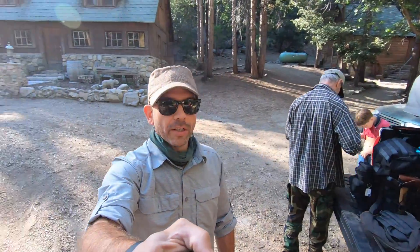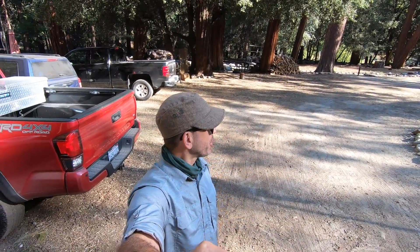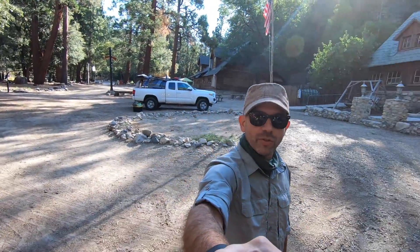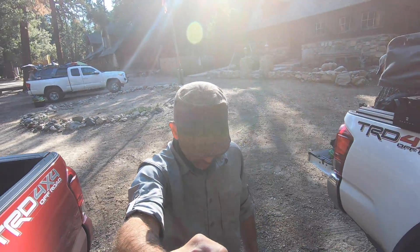Here we are at Camp Wasiwagon, starting the survival training — your day certification course. Decided to see what they have in store for us: Thomas Coyne Survival School.